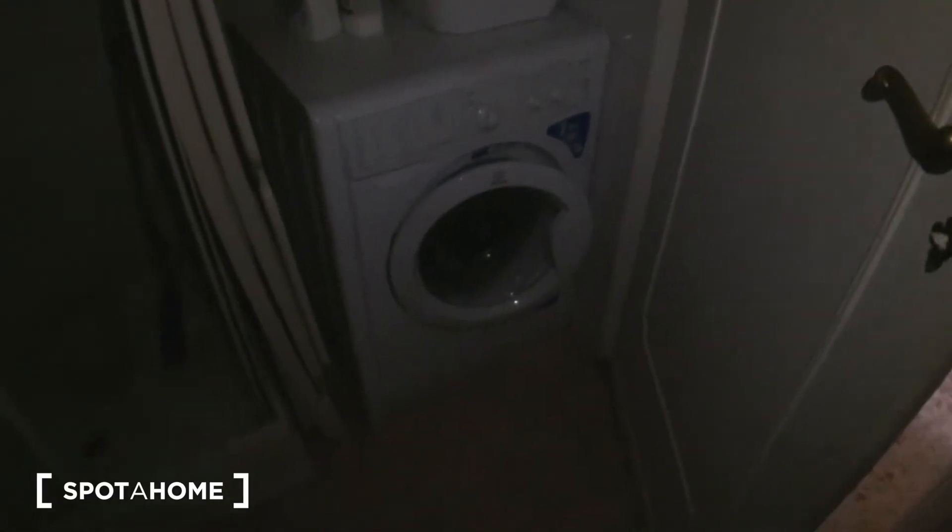And the washing machine with the rack here. Here we have two windows facing the interior. So this was the now-dark bathroom. Let's move on and see the bedroom.